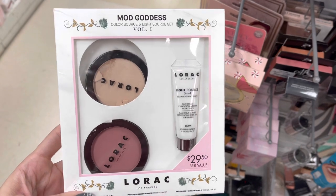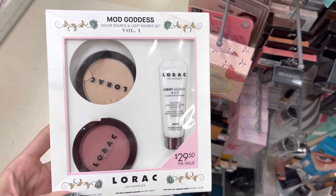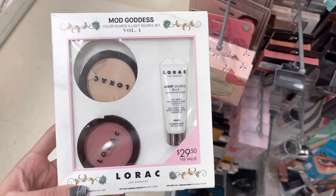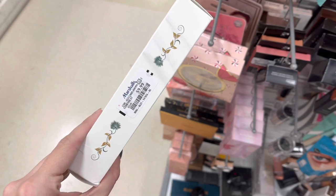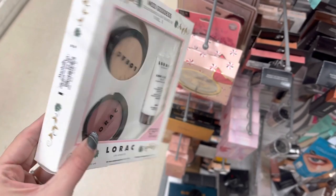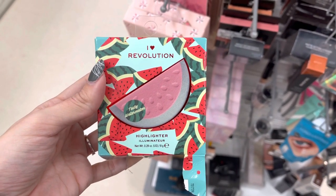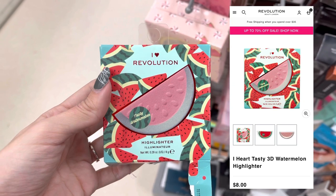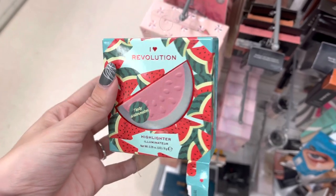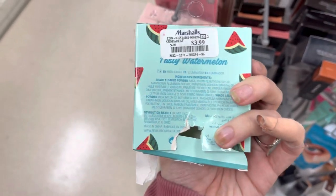I'm starting in the makeup section today, and the first thing I saw was this Lorax set. It's no longer sold on their website, but it has a value of $29. As you guys can see, it has a blush, a powder, and a primer, and it was $9.99 at Marshalls. Next was this Makeup Revolution Watermelon Highlighter. It actually looked like it was open, but it does retail for around $8 on their website and it was only $3.99 at Marshalls.